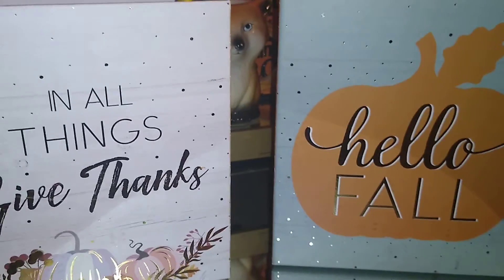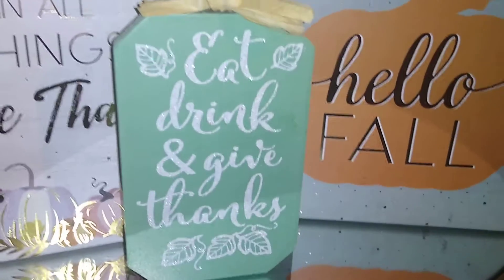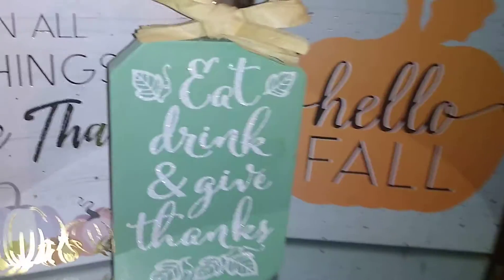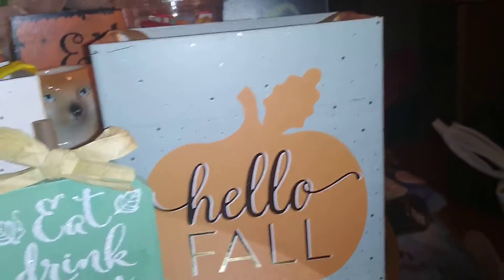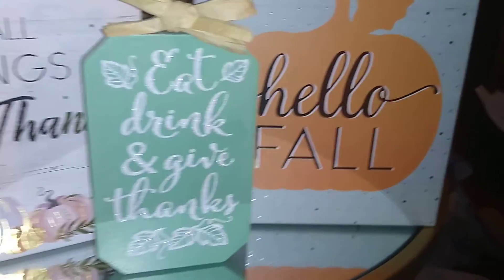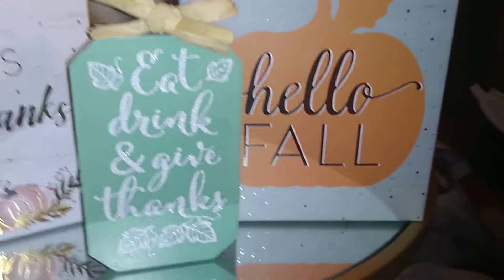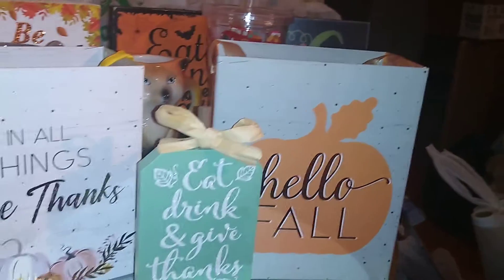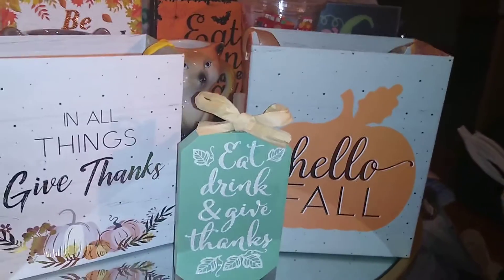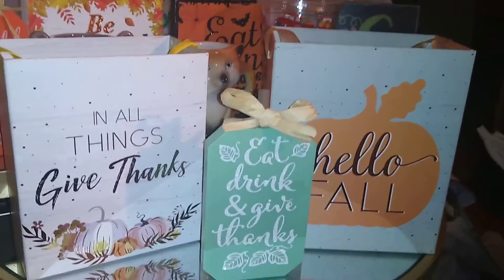The other item is a box that says 'Eat Drink and Give Thanks' in a pretty green. It sort of matches — it's more muted than the other green, but they'll be on the same display. I have an idea for this and I'm kind of rotating and changing them out a little bit so I don't get bored.